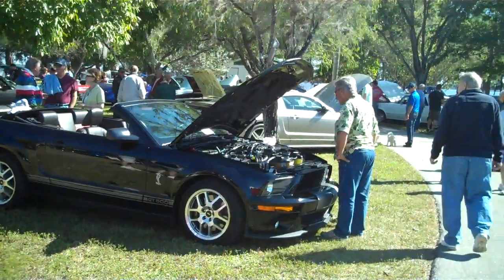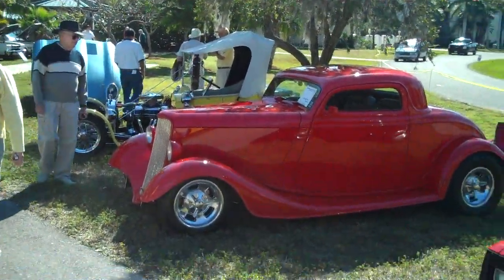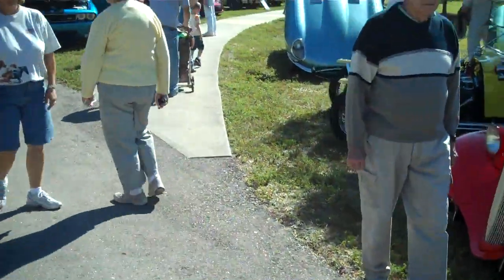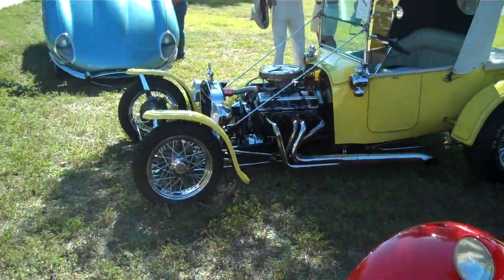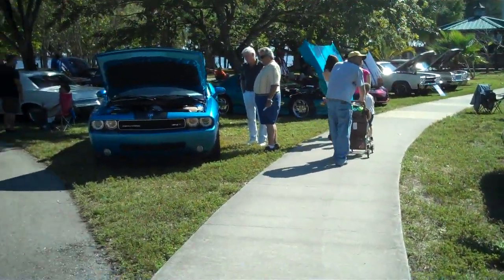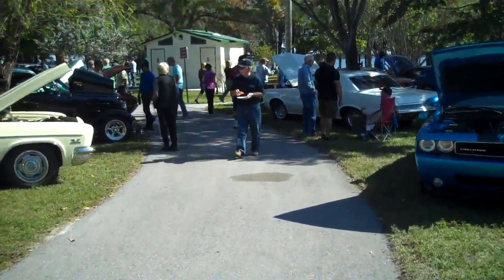I've got a Mustang here. Beautiful chopped red whatever here — you can tell I'm really a car enthusiast. And I think this next one is probably one of those that someone made up. It's quite amazing the work that these guys do on their cars.